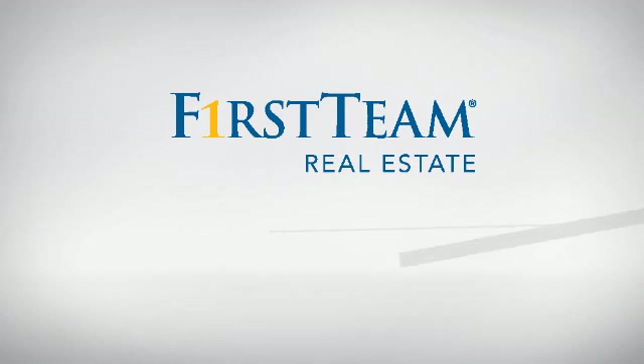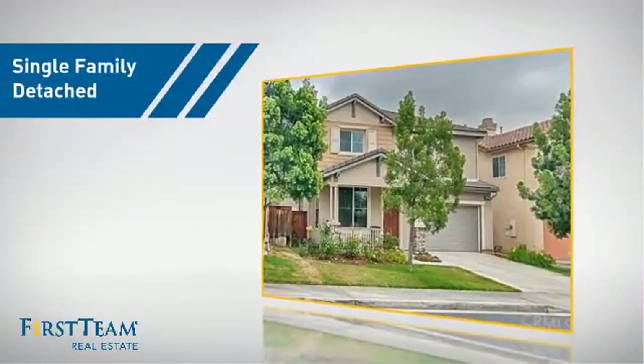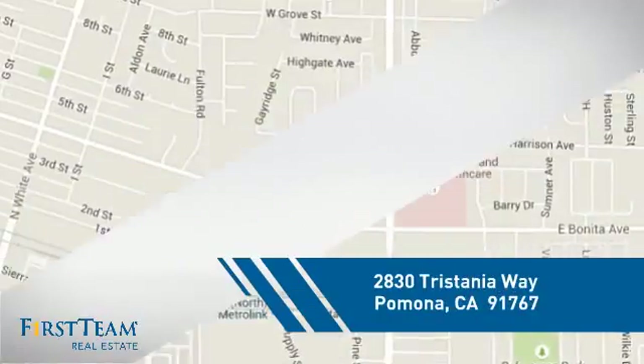At First Team Real Estate, you'll find a place you'll feel right at home in. This video is brought to you by your real estate agent. This detached home is a great choice for families who want the privacy of their very own lot, and it's located in the Pomona area.